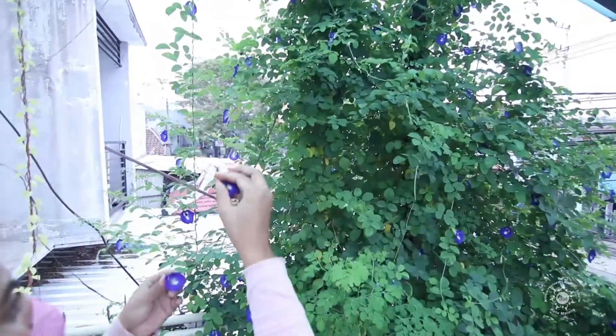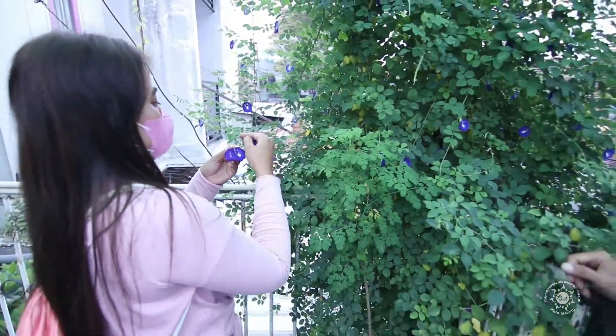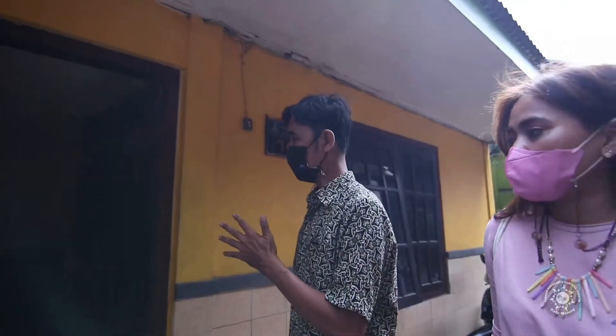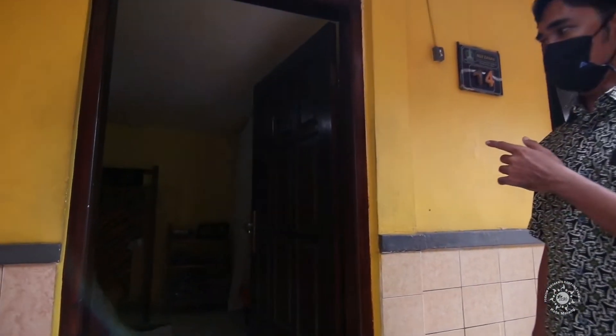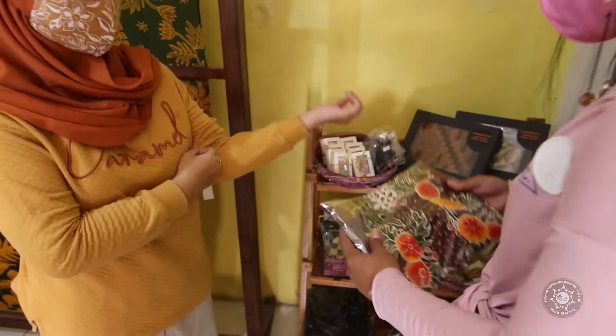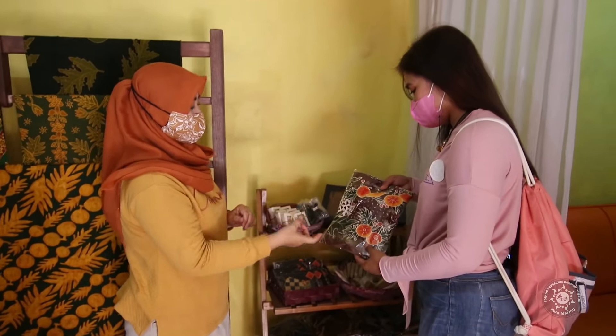Bunganya tidak berbau wangi, tapi manfaatnya wangi sekali. Di sini juga ada rumah batik. Rumah batiknya bunga. Setiap batik itu pasti ada ciri khas kami. Itu ada entah itu daun atau buah dari pohon sukun.